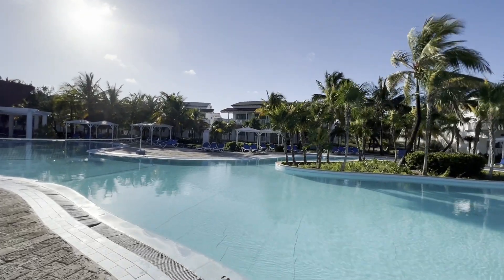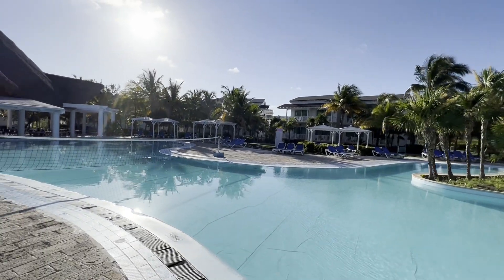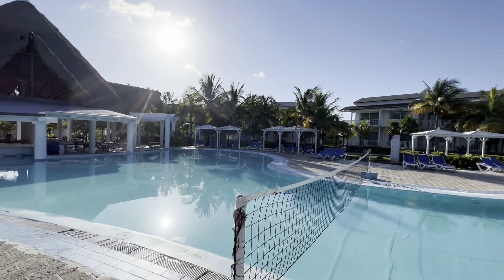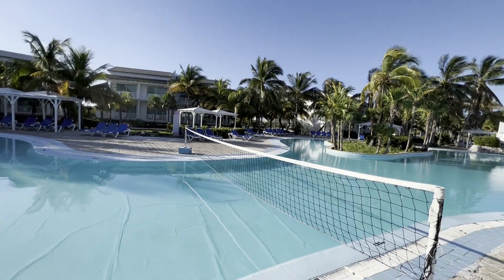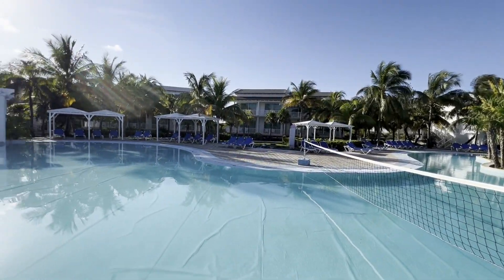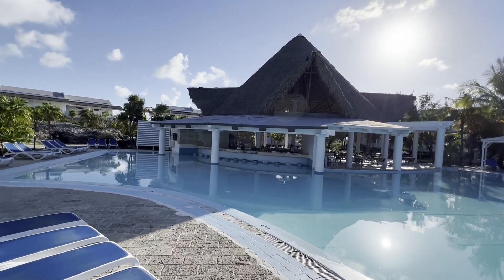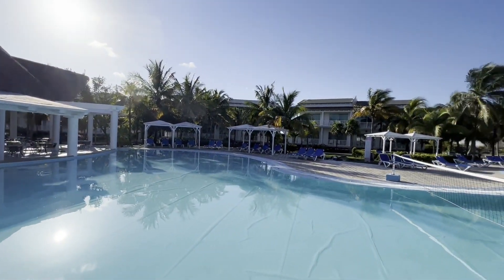It's usually way too hot later in the afternoon, but the weather this trip has been pretty good — low 30s, around 31 or 32 degrees. We had maybe 15 minutes of rain the first day or two, and one night it rained around 9 o'clock for about 10 to 15 minutes, which is the perfect time to rain since you're hanging out under the bar roof anyway. Pretty nice pool bar, and there's a little spot in the back where you can eat as well.